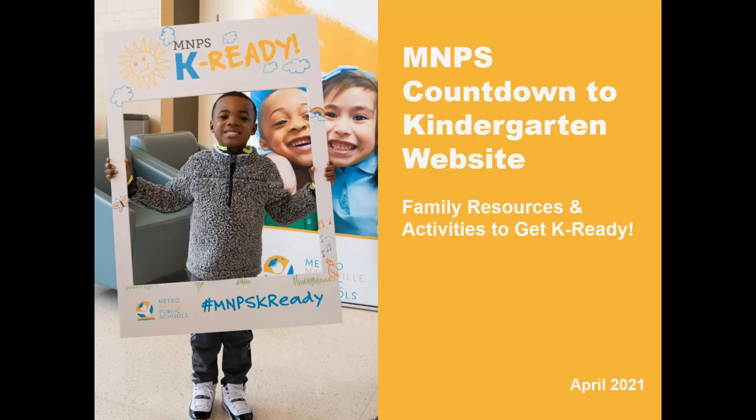Thank you for joining us to learn about the MNPS Countdown to Kindergarten website. I'm Phyllis Phillips, the MNPS Early Learning Department Director. Today we will provide information on the MNPS Countdown to Kindergarten website, which provides resources and activities to help families get ready for kindergarten.